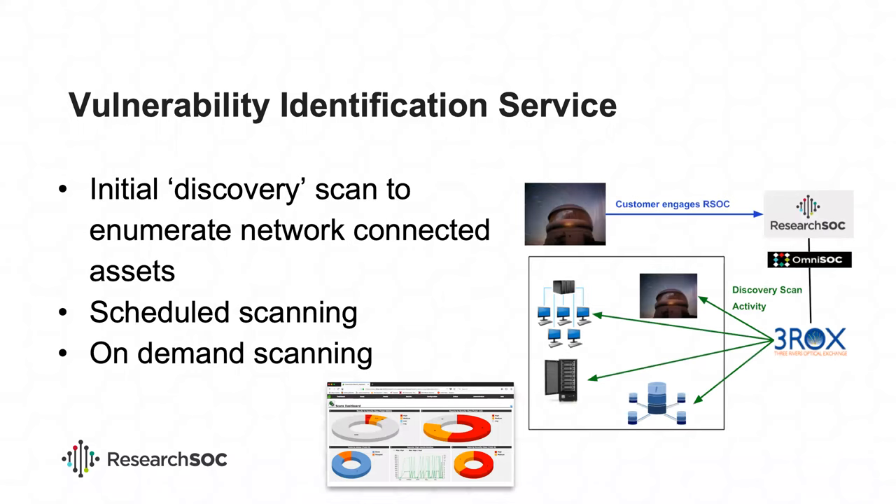The service will scan your network externally and can identify misconfigured software, software that might be vulnerable, and services running that are unnecessary — or more importantly, devices exposed to the internet that were never intended to be, such as when someone plugs something into a network, it gets a DHCP address, and you've got a vulnerable system. The process: a project contacts the Research SOC, goes through an onboarding questionnaire, then 3ROCKS conducts a discovery scan to get a footprint of your network. We'll set up scans monthly, weekly, or quarterly — plus on-demand scanning so when you patch a vulnerability, you can immediately verify it's addressed.